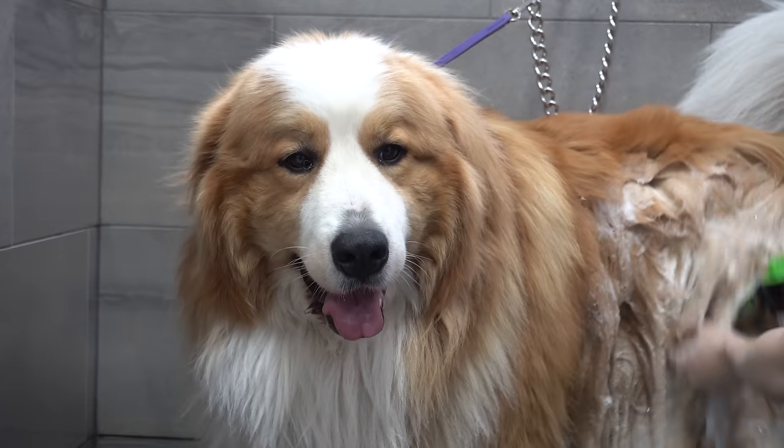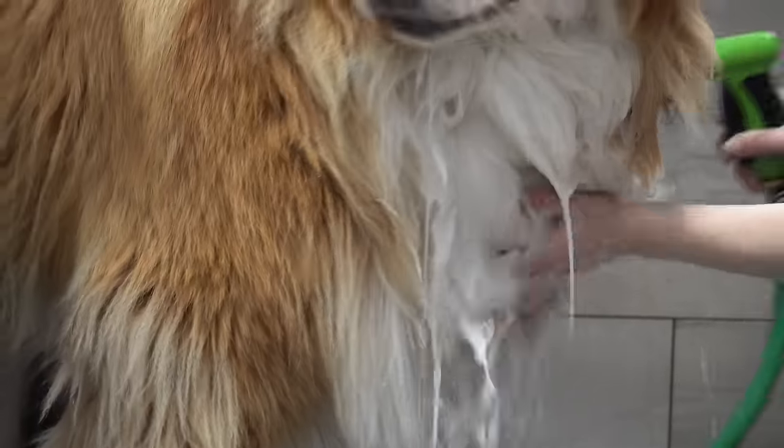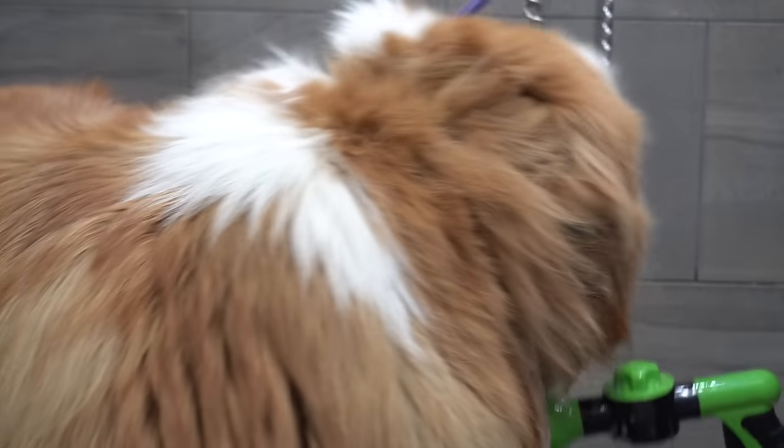Oswin lives on a farm and he's a very dirty boy, so I'm bathing him twice today in our de-shedding shampoo and then one deep conditioner in our de-shedding conditioner.